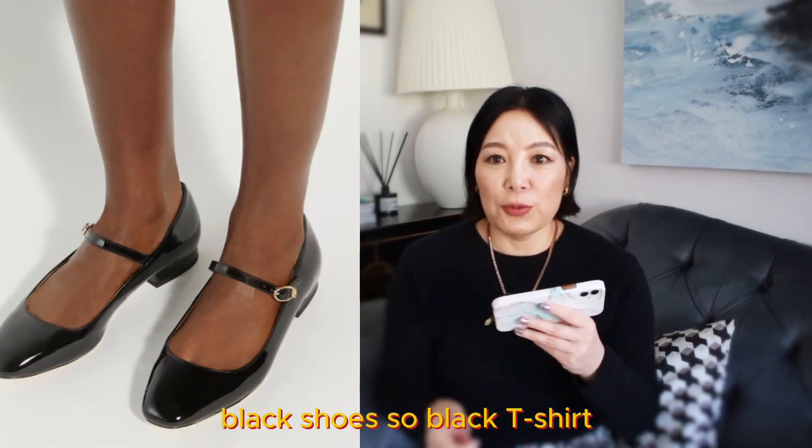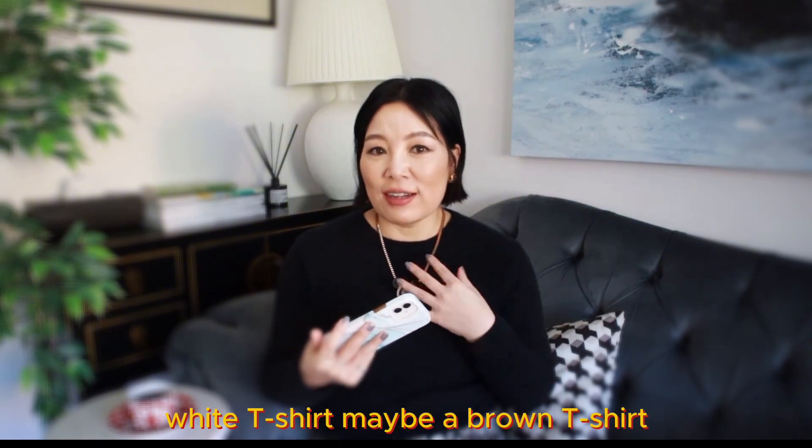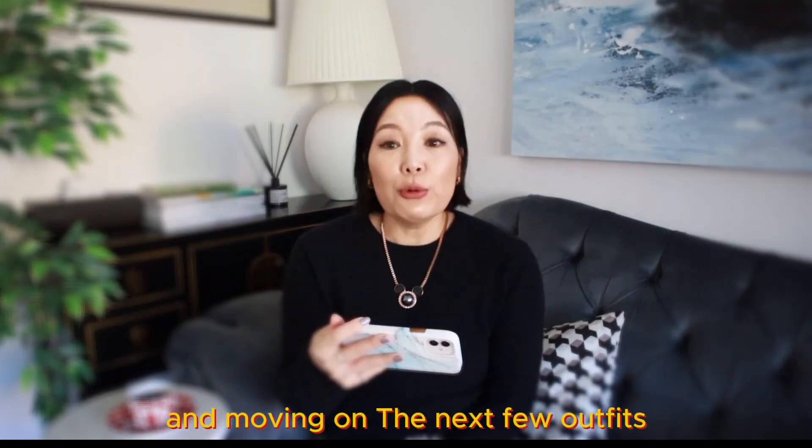White shoes, black shoes, black t-shirt, white t-shirt, maybe a brown t-shirt — there are just loads and loads of combinations to wear with. And moving on.